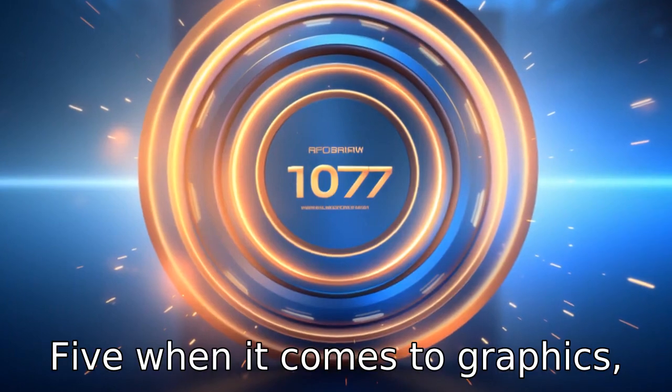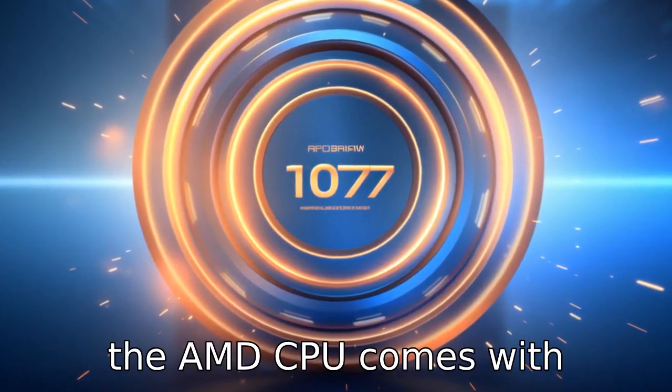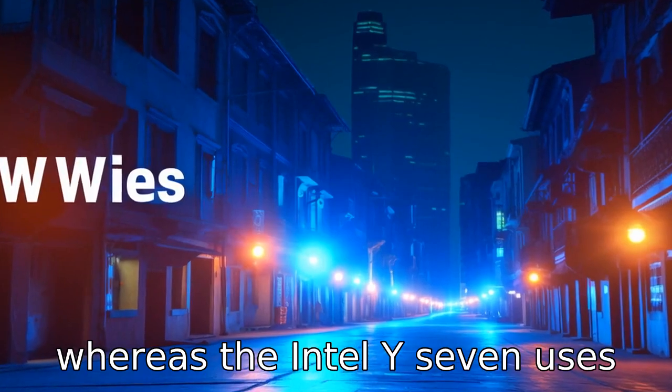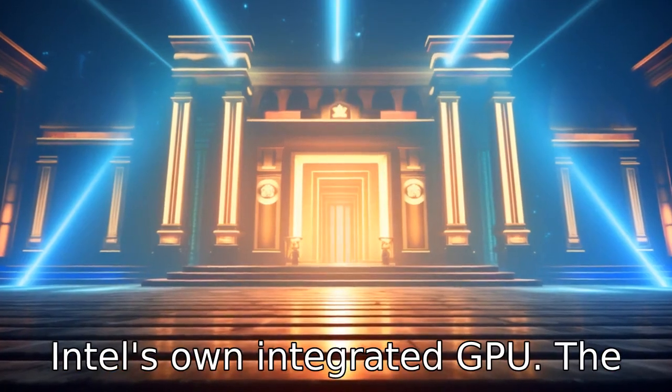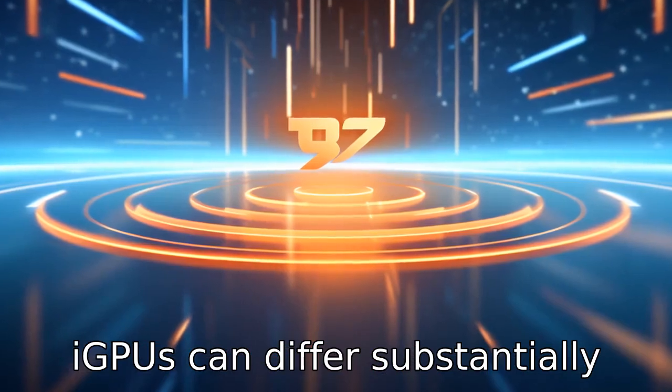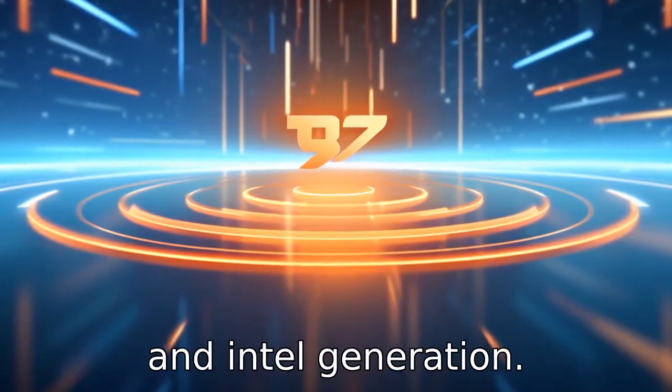Difference five: when it comes to graphics, the AMD CPU comes with integrated Radeon graphics, whereas the Intel i7 uses Intel's own integrated GPU. The performance between the two iGPUs can differ substantially depending on the specific usage and Intel generation.